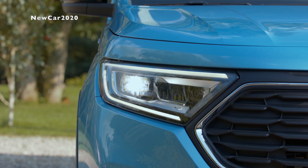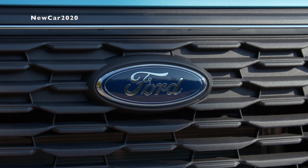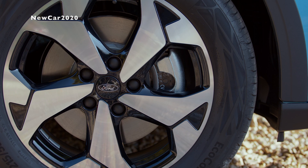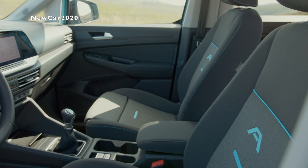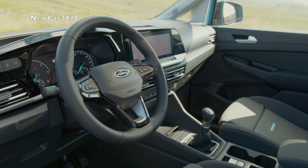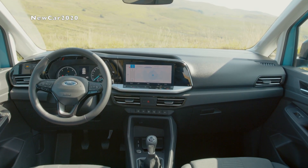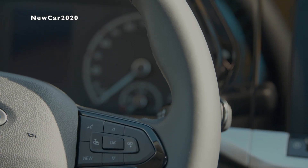A comprehensive suite of sophisticated driver assistance systems helps make the all-new Tourneo Connect comfortable and easy to drive. New features include assisted driving to reduce stress and Pro Trailer Backup Assist to simplify maneuvers when towing. The all-new Tourneo Connect is the first of an exciting new generation of Tourneo vehicles from Ford, offering fresh new design, seven-seat versatility, new all-wheel drive technology, and all-important connectivity features.